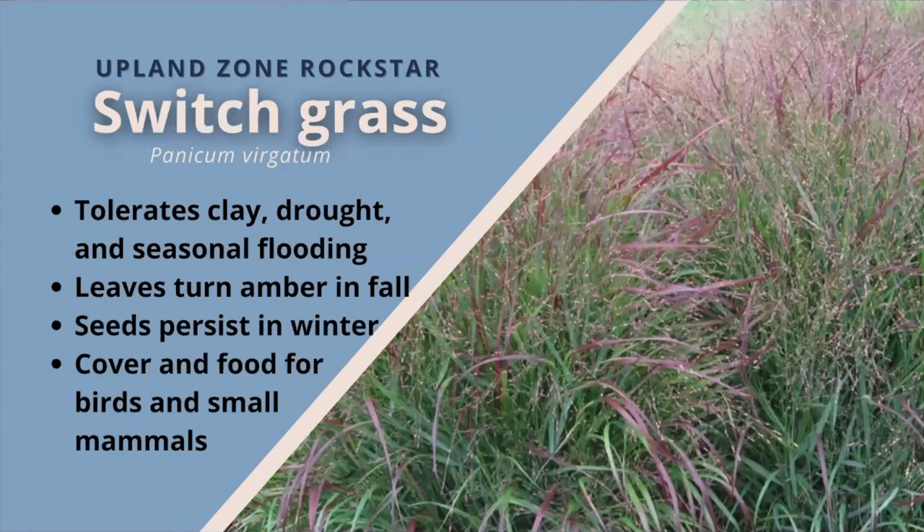Switchgrass. A very tall grass reaching six feet, it grows as a robust bunch grass that provides many vertical stems from short rhizomes. Preferring full sun in medium to dry soil moisture, it can tolerate clay, drought, and seasonal flooding. Medium green leaves in summer tend to amber color in fall and winter. The curly leaves and large plumes with small seeds persist into winter, giving birds a winter food source and cover. The seed is also eaten by small mammals and the plant is host to caterpillars of several skipper species.